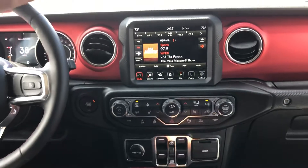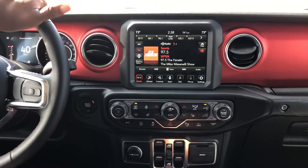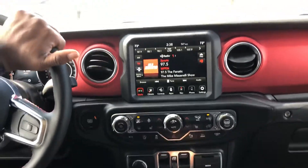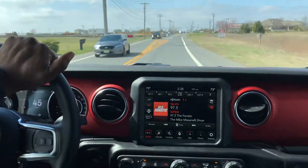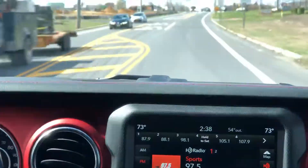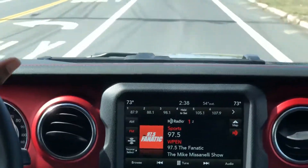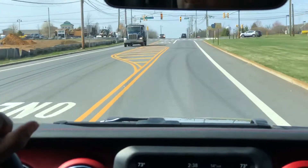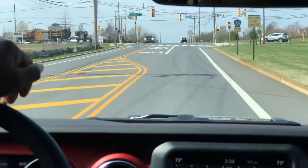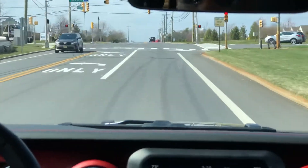Riding around in the 2020 Jeep Gladiator — this is the Rubicon trim level, which is actually the highest trim level you can get. There's a little bit of a difference between a Rubicon and everything else: it's the highest trim level for off-roading capability. All of them are trail rated, but the Rubicon is more geared specifically for off-roading.